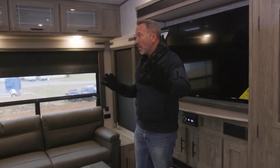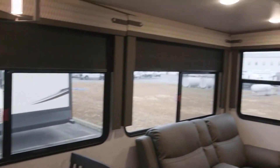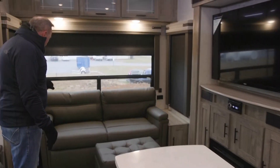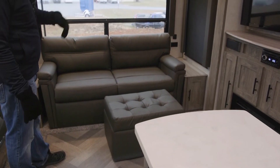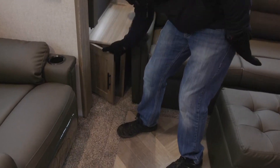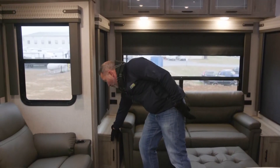So this 34RL — let me get to that. Campside, beautiful super slide. We do have opposing slides on this one, which opens up the living area and the kitchen. The back wall is dominated by the leather sofa with the ottoman. This is a trifold sofa, so you could easily sleep two people there. You have end tables on both sides with solid wood cabinetry all the way around, hideaway hinges, dual USB charging ports on both sides, good space, good storage.